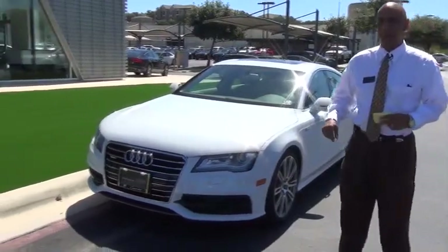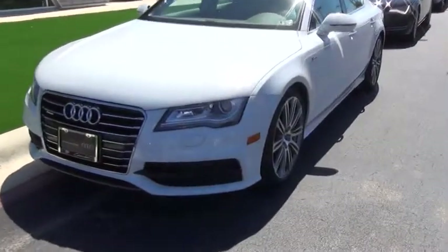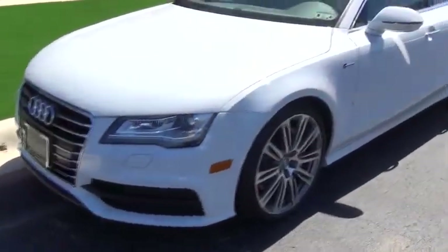This one was a demo model at Cavender Audi. As you can see, it has the nice front end on it, the 20-inch wheels. Very beautiful car.